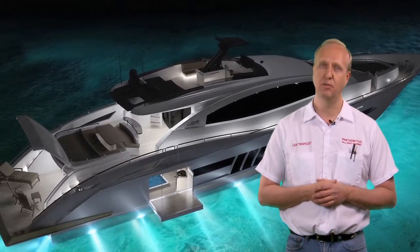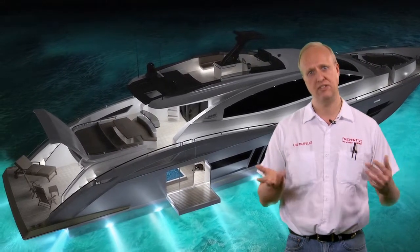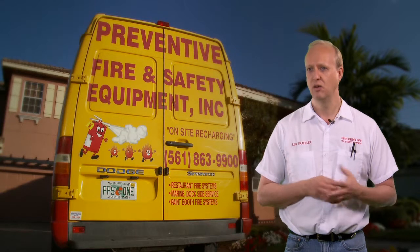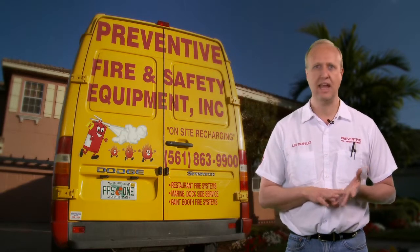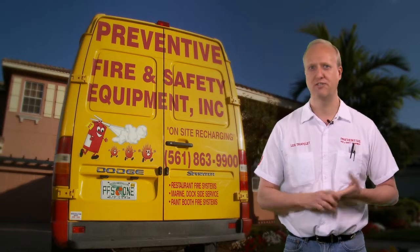We also service emergency and exit lighting in your facility — we can change the bulbs and batteries in emergency and exit lighting. We sell a full line of signs, cabinets for fire extinguishers, flammable storage, and first aid.